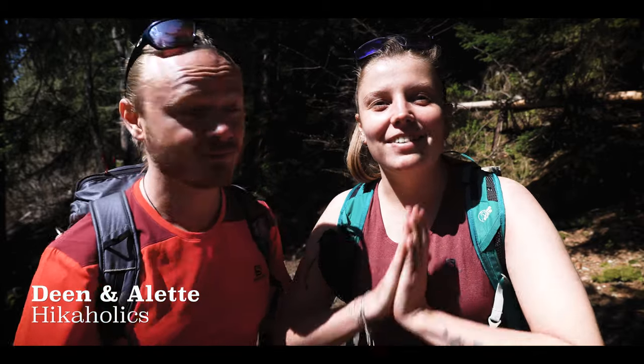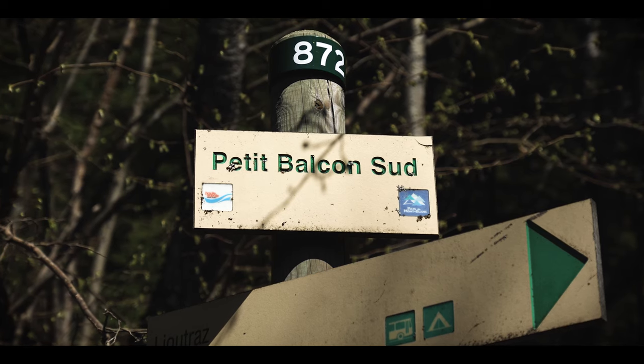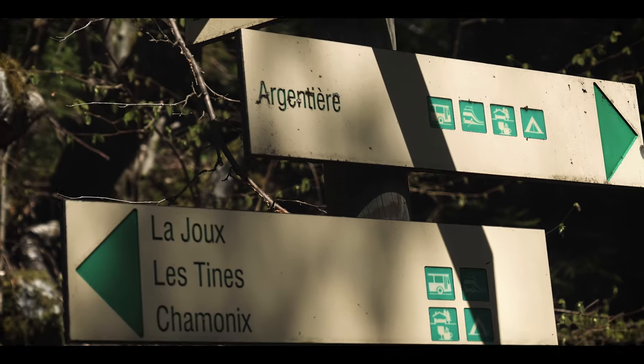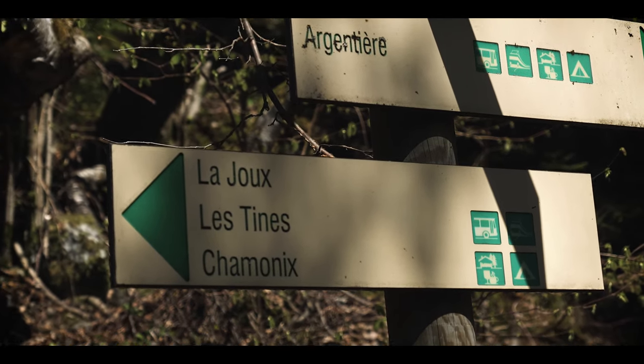Hi, I'm Dane and I'm Alette from High Colleagues. Today we're hiking at Petit Balcon Sud in Chamonix. It means the little balcony on the south side. It's called the Balcony Trail because it's like a balcony-like trail with a view on the Mont Blanc massif the whole way. We start in Argentière and go a little bit past Chamonix. It's a 14-kilometer hike and it's pretty straightforward. So let's go!